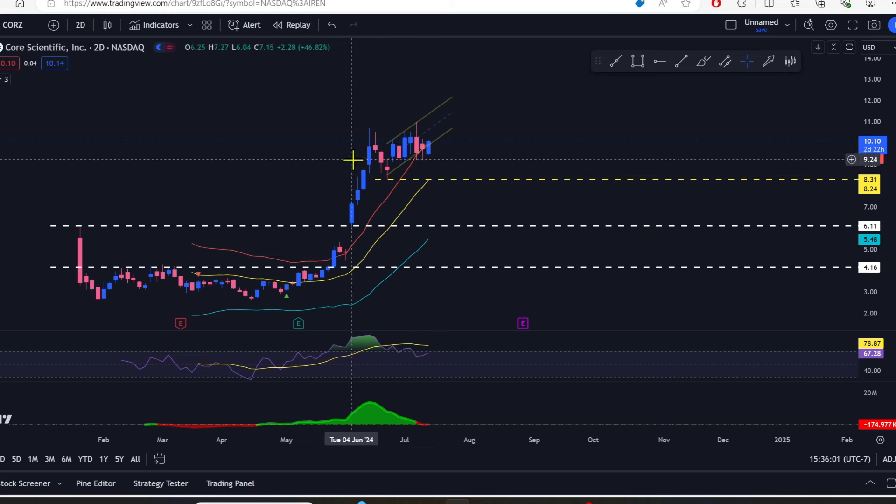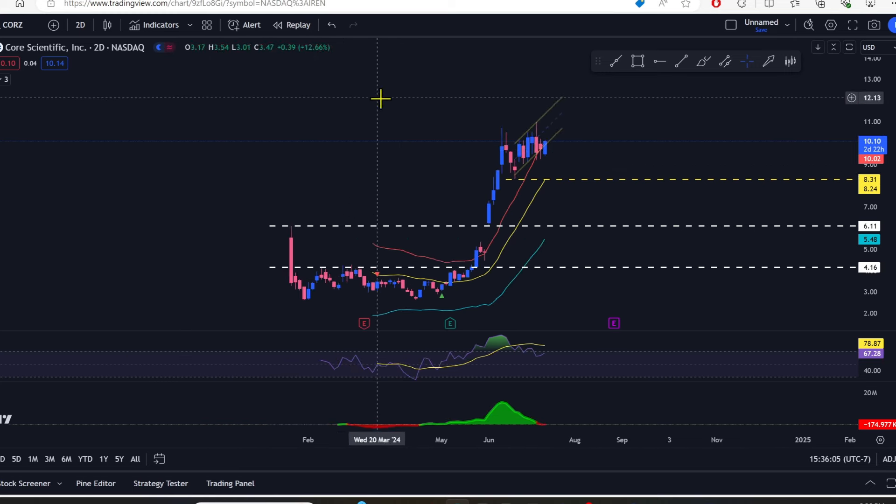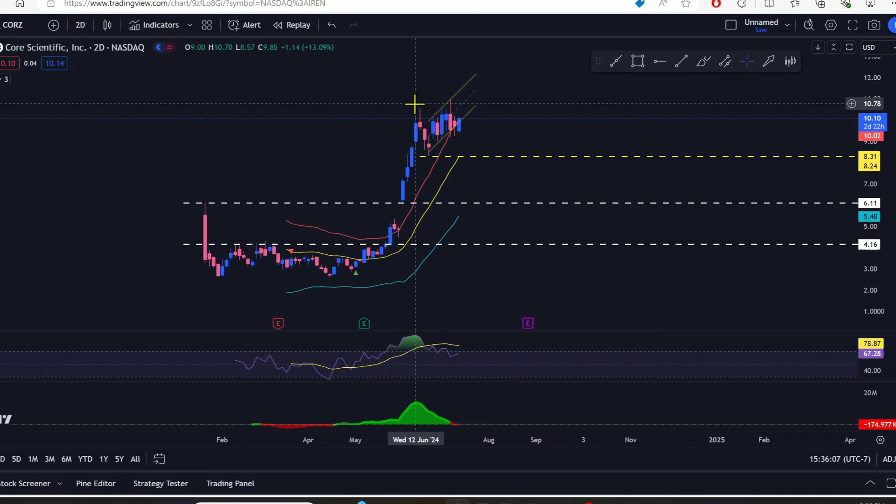Right now it does look like a bull flag, and if it closes above $10.56, it could run anywhere — I have no idea where it could run from there. Core Scientific is just crazy — it's running.